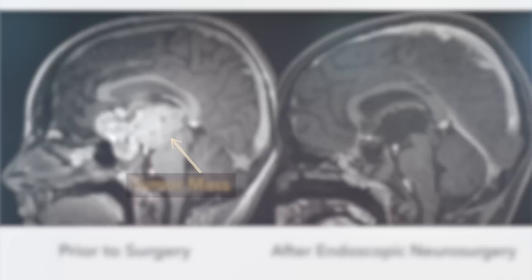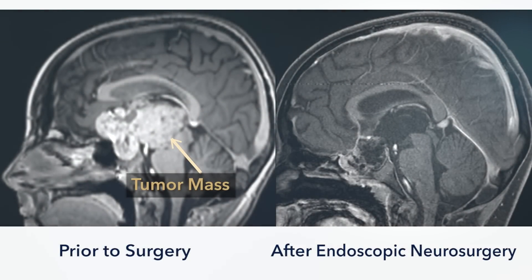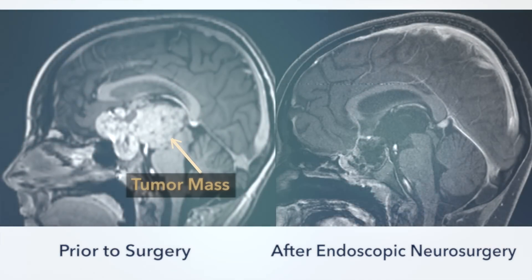Now we're able to come in endoscopically, do this wonderful surgery, and the patients leave without any deficits — and that is a 180 from what was happening before. Generally speaking, when you do an endoscopic procedure the patients have much less pain and are able to leave the hospital much more quickly. They don't have the swelling, they don't have the pain, and they don't require any retraction of the brain.